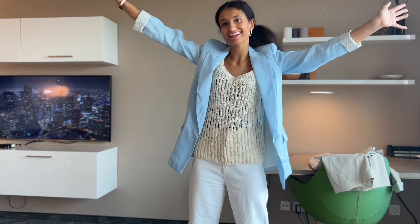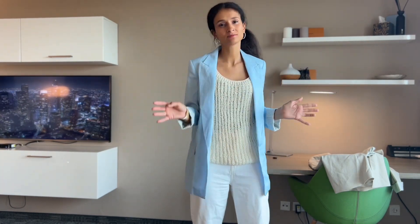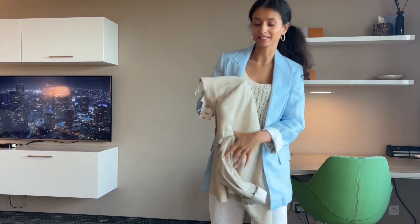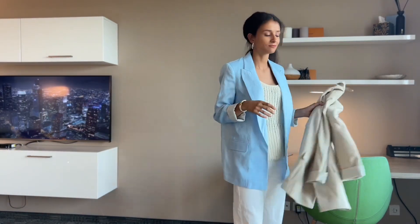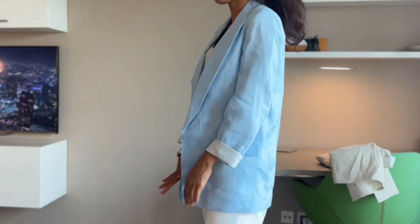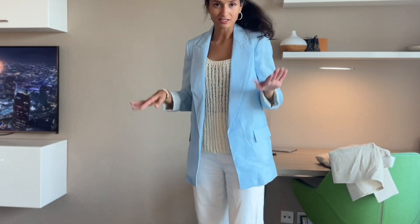This is the last blazer — a beautiful baby blue one. It's a really chill, easygoing blazer. If it looks familiar, yes, we already saw this style in beige, but now for those of you who want more summer vibes, go for this baby blue color. Everything fits perfectly and I really love how light these blazers are.